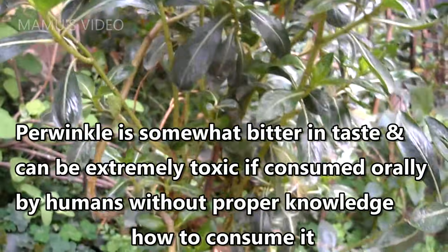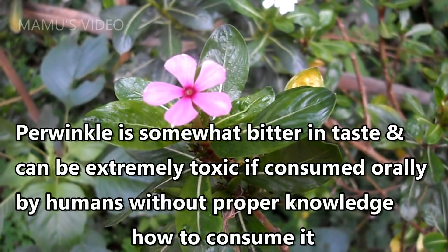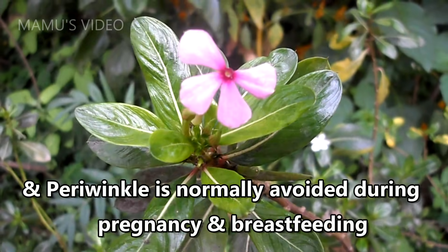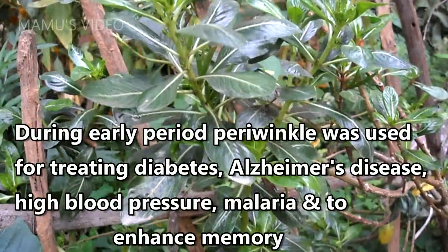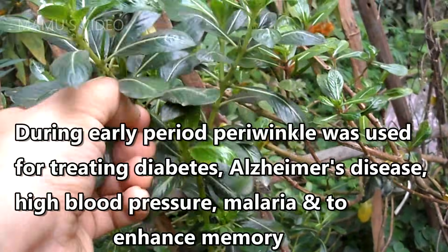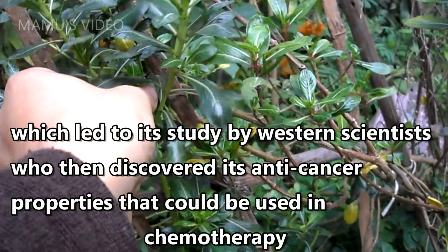Periwinkle can be extremely toxic if consumed orally by humans without proper knowledge of how to consume it, and is normally avoided during pregnancy and breastfeeding. During early periods periwinkle was used for treating diabetes, Alzheimer's disease, high blood pressure, malaria, and to enhance memory, which led to its study by Western scientists.